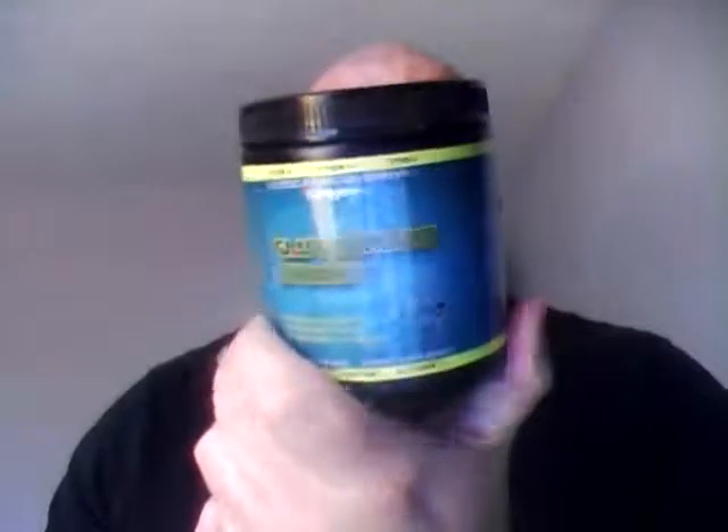Now this product has 50 servings, which is phenomenal.